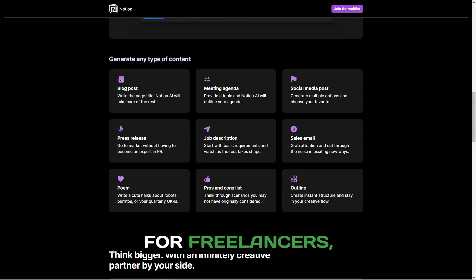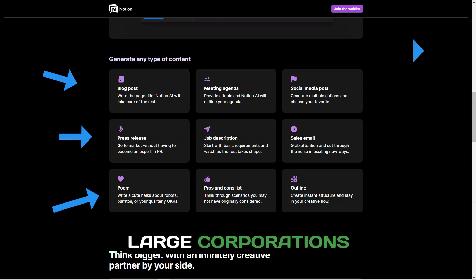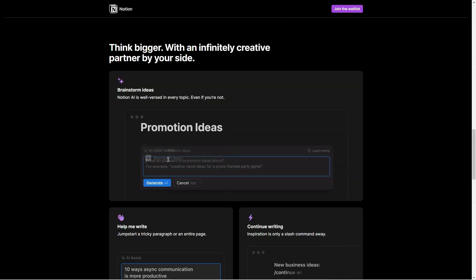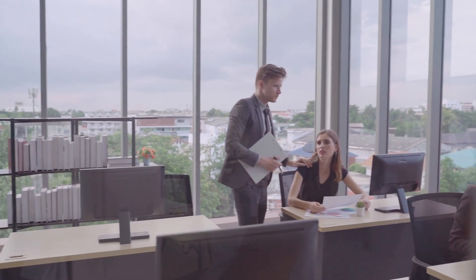Notion is suitable for freelancers, students, small businesses, and large corporations alike. It's the perfect tool for anyone seeking to maintain organization and high productivity levels in their personal and professional life.